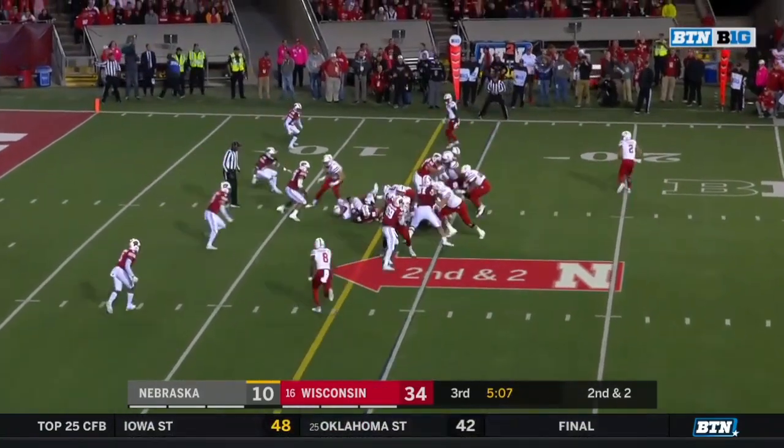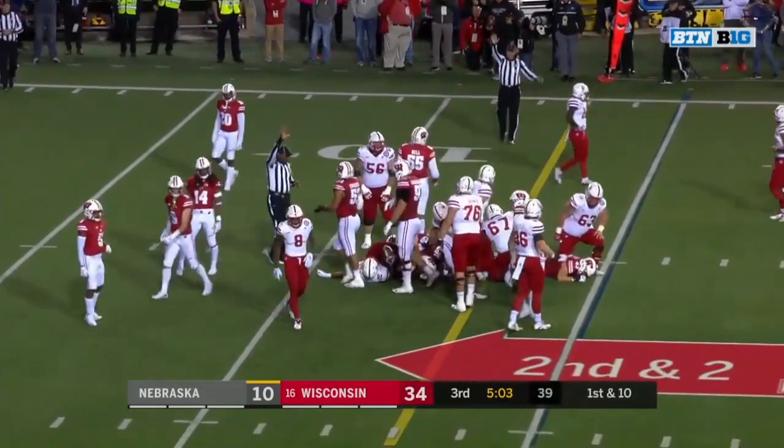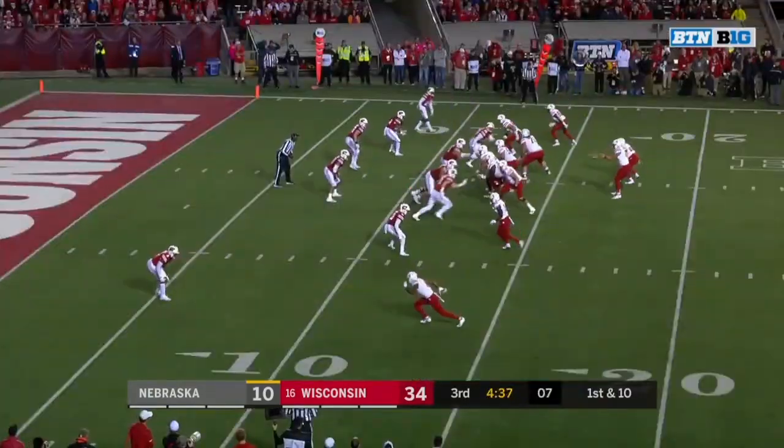On second and two it's Ozigbo — diving for the first down. There to the bottom of the screen.